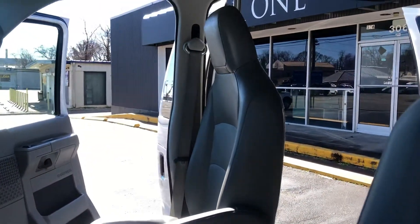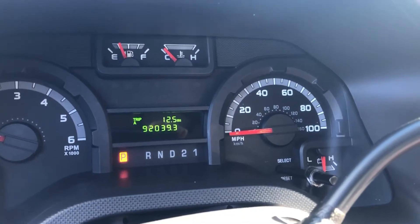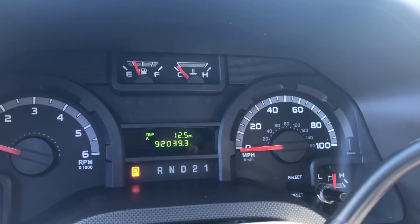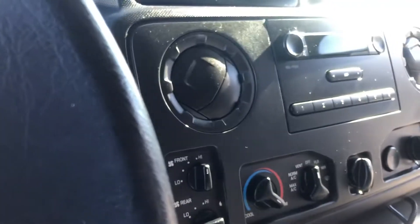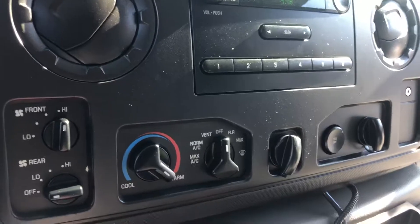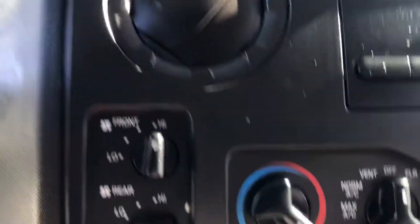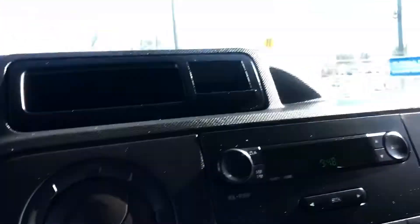Step rail, vinyl seats. 92,039 miles on the odometer. AM/FM radio, rear and front heat and air, cupholders, power windows and locks.